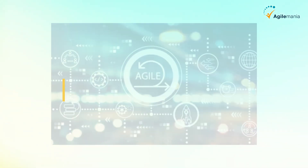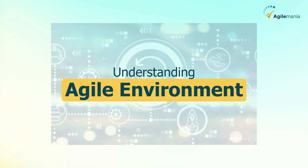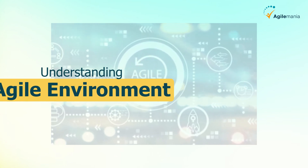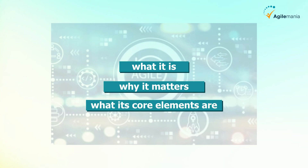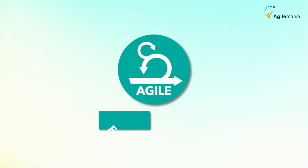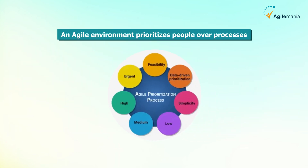Hello, welcome back to the next topic of this series. In this series we will explore the agile environment, including what it is, why it matters, and what its core elements are. So let's take a closer look at the agile environment. An agile environment prioritizes people over processes.